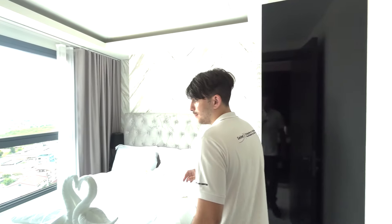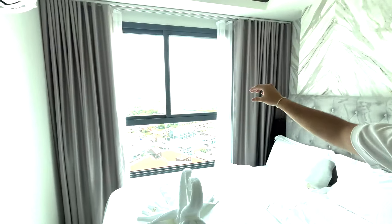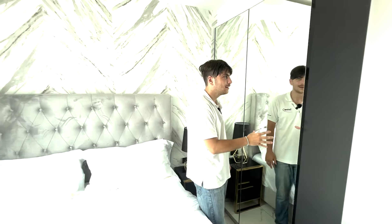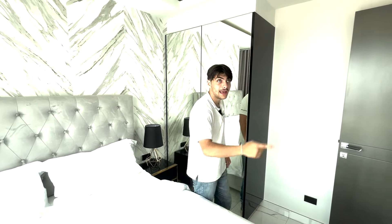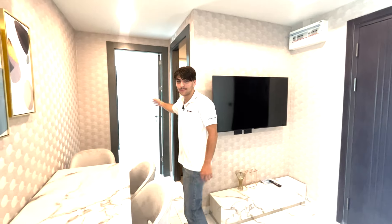Right next to the kitchen is the first bedroom. It has a really nice size bed, and the key feature is the window and the view — you'll wake up with natural light and a beautiful view. You also have a bunch of storage with a mirror for your clothes. It comes with air conditioning as well. Now let's go to the main bedroom.